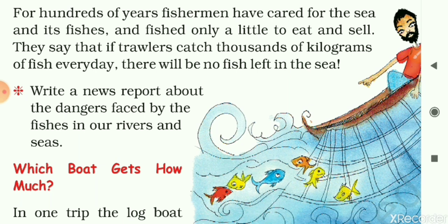Here is a task: Write a news report about the dangers faced by fishes in our rivers and sea.